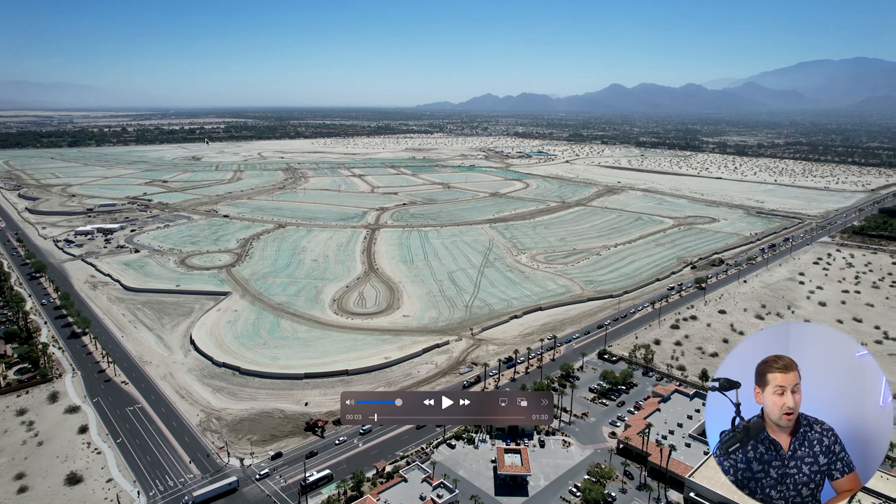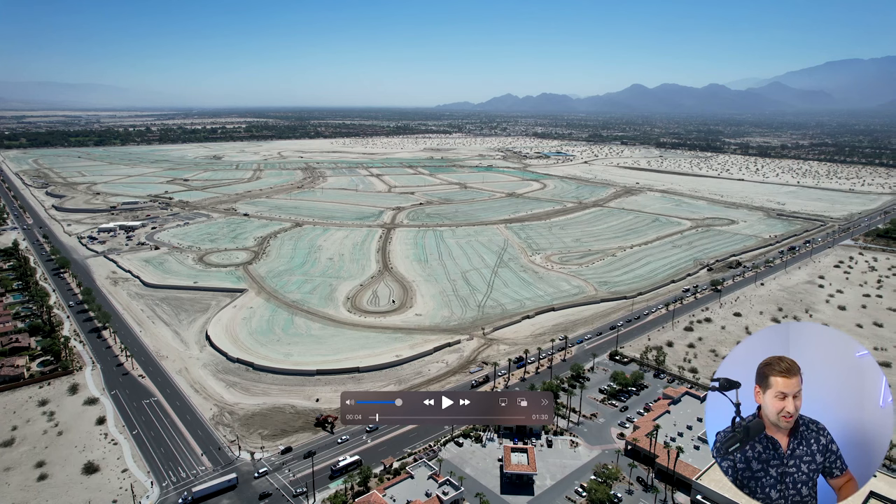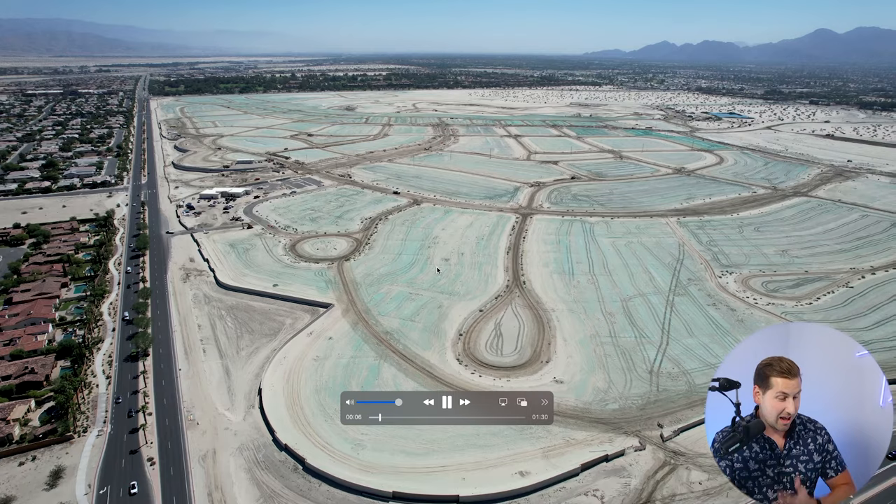This is a large community — 618 acres, almost one square mile — and there's gonna be 1,932 homes. A lot of the things I say are subject to change because Disney is planning this as they go, but this is the information that's current at the time of this video. You can see phase one right here with a lot of the streets and the grading that's taken place.